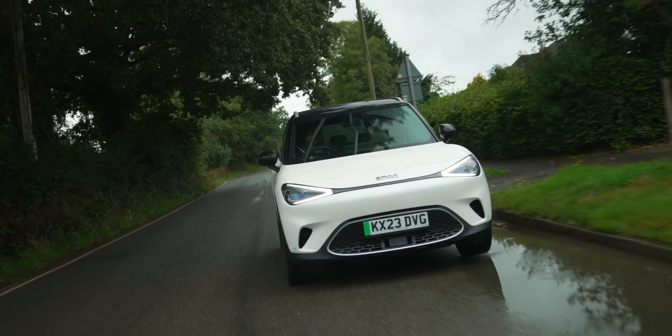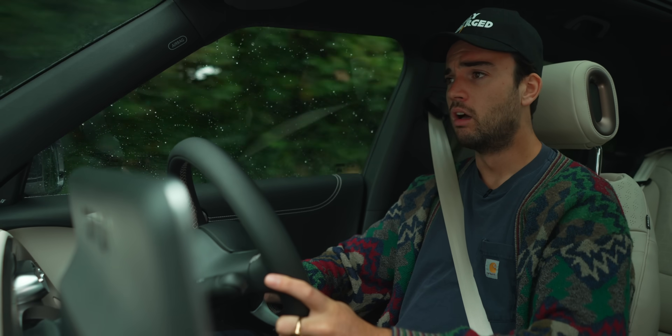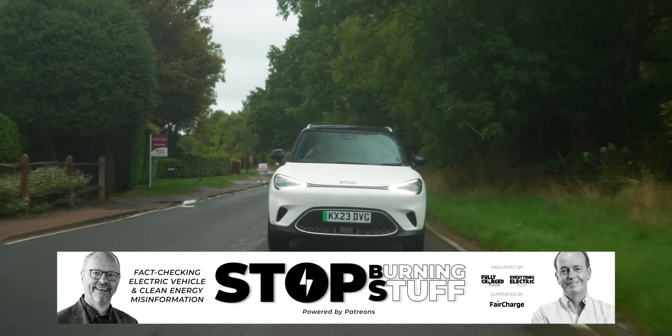What I'm much more interested in seeing from the Smart brand is smaller and cheaper. I want to see the £25,000 Smart car — one that instead of giving you more than enough, gives you just what you need and makes that charming and interesting. So there we have it, the Smart #1. A very, very, very good electric car. Just not an especially smart one. Please make sure to like and subscribe, and support our Stop Burning Stuff Patreon to help us tackle misinformation about electric vehicles and clean energy.